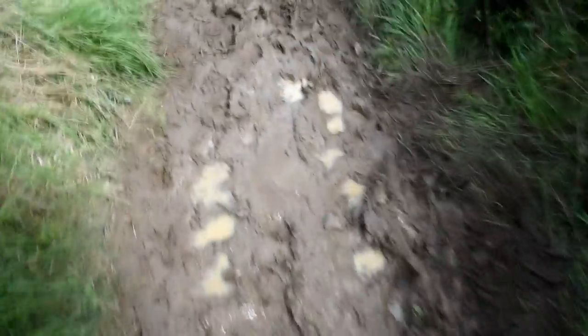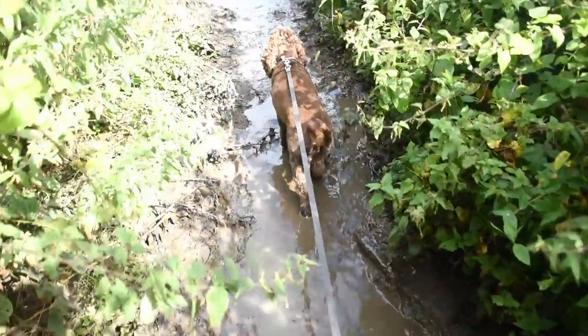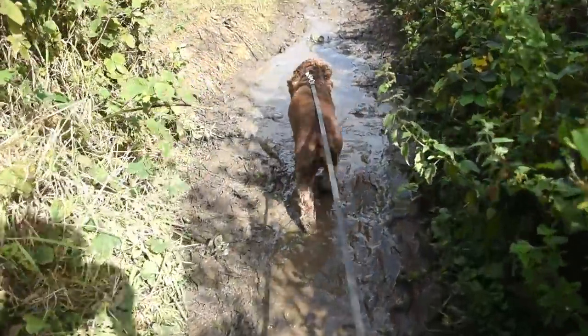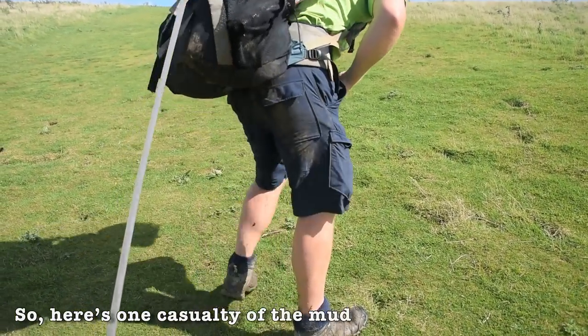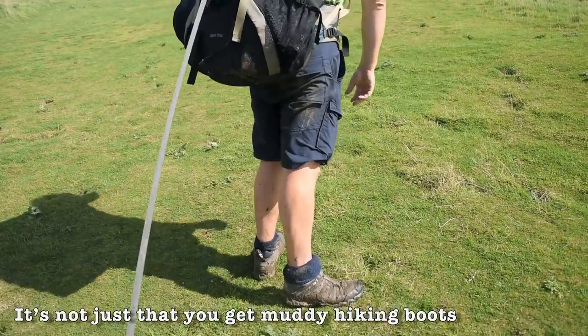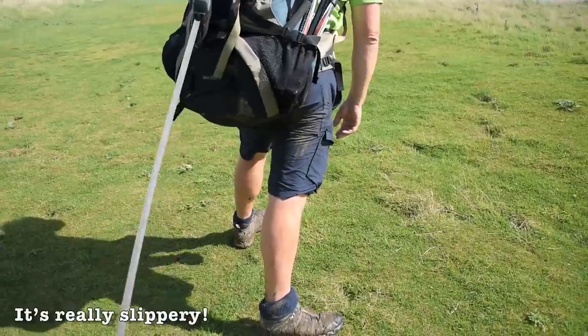It's quite amusing because both times I've walked this path between Weymouth and Osmington Mills it's been a complete mud bath, as it is today. It just seems to be that clay mud — the slippiest kind — it's almost like ice skating. Here's one casualty of the mud. Hiking boots and muddy legs and everything. It's really slippery!